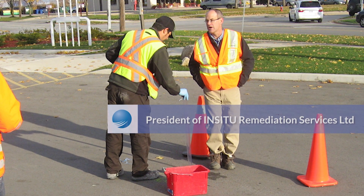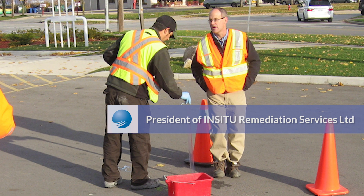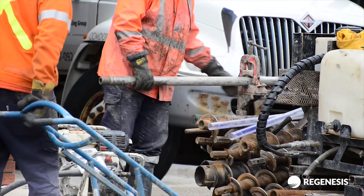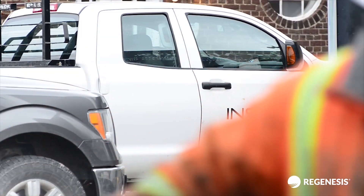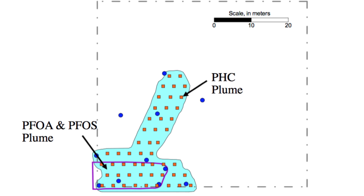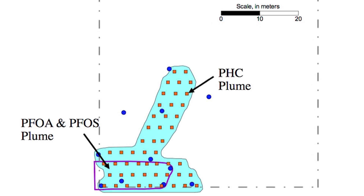Hydrogeologist Rick McGregor, President of In-Situ Remediation Services Limited in Canada, was contracted to perform an in-situ remediation of groundwater contaminated with hydrocarbons, PFOS, and PFOA, thought to be emanating from a nearby firefighting training area.